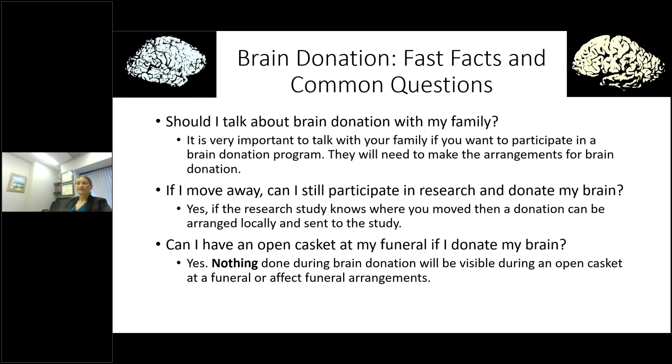If they know where you've moved, you can arrange for a donation to be done locally and sent to the study, so none of the information is lost. One of the most important frequently asked questions is: can I have an open casket at my funeral if I donate my brain? The answer is absolutely yes — nothing done during a brain donation will be visible during an open casket funeral, and it will not affect funeral arrangements.